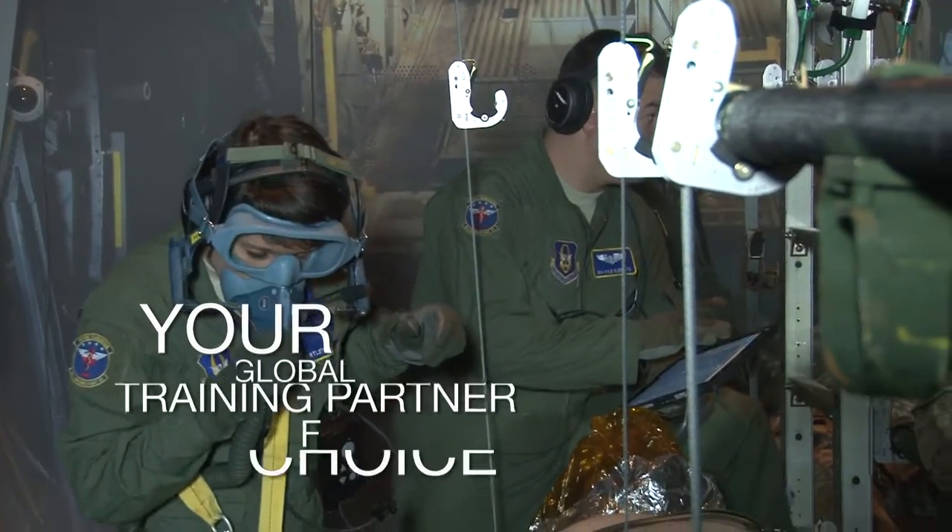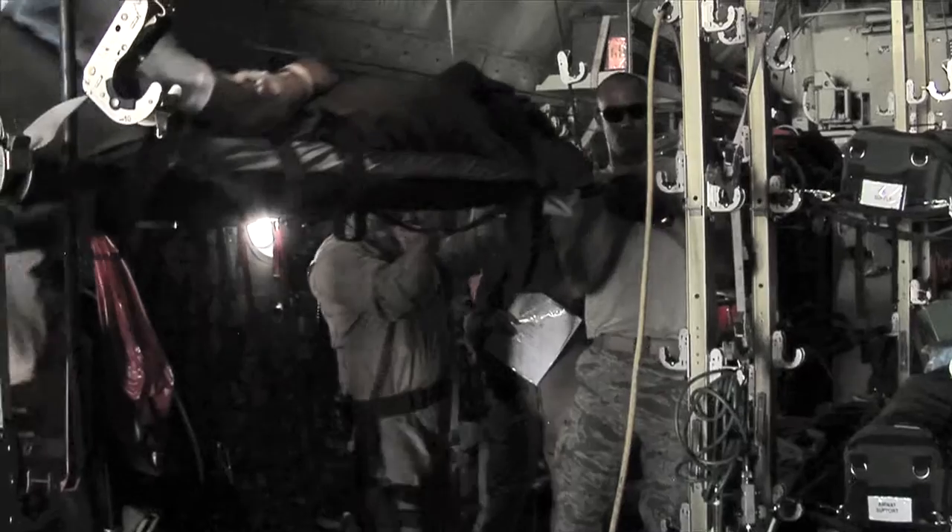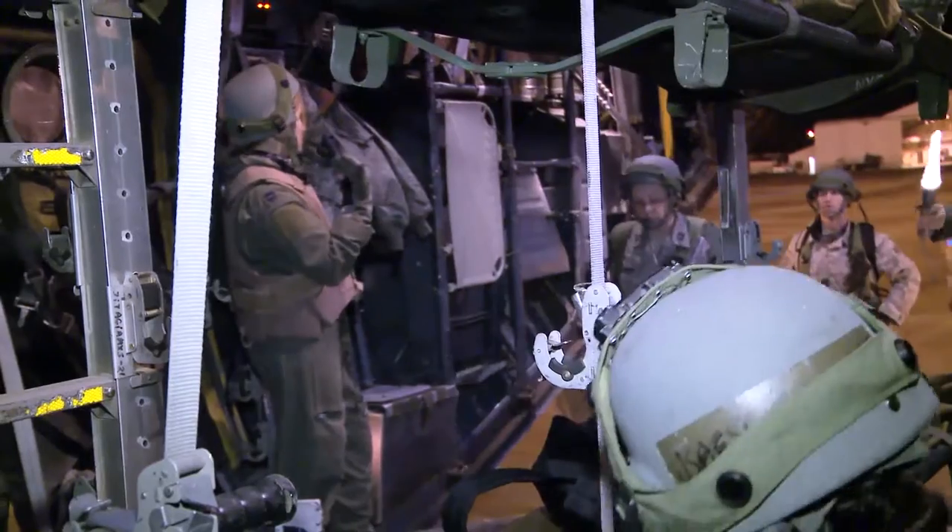CAE is the ideal training partner of choice to help medical air crews enhance safety, efficiency and readiness.